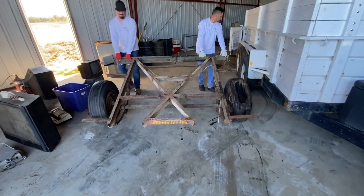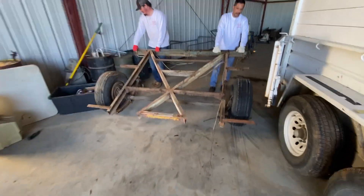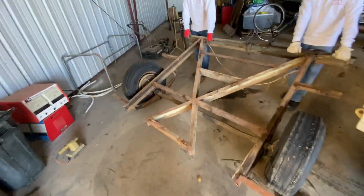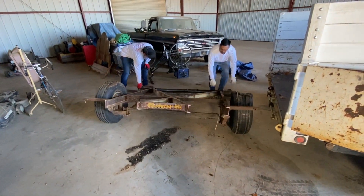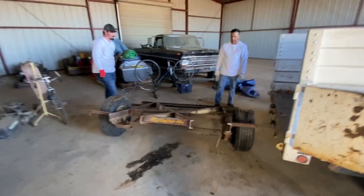These guys wanted to roll this piece of trailer over here to stick it into the bigger trailer that we're going to transport it out of here. Once we get it over here we're going to take the tires off — just like that. These guys are pretty smart, they've got this stuff figured out. Pretty proud of them.